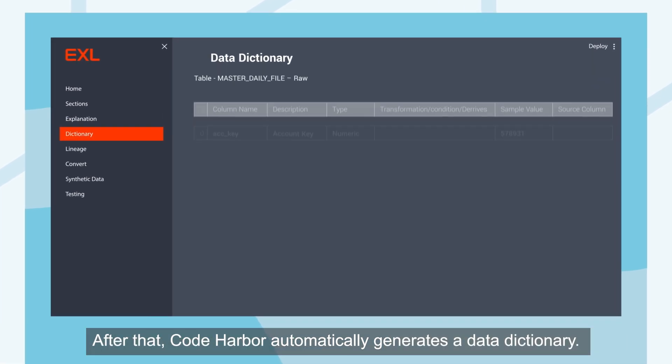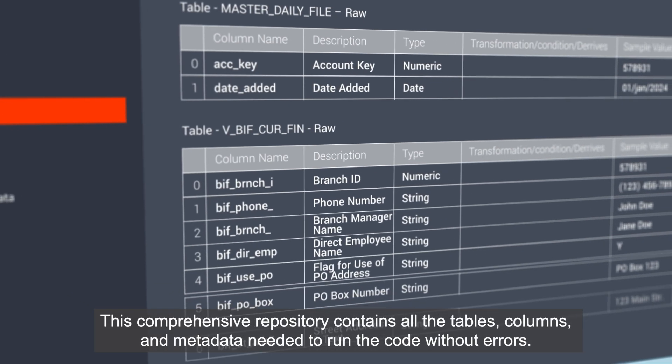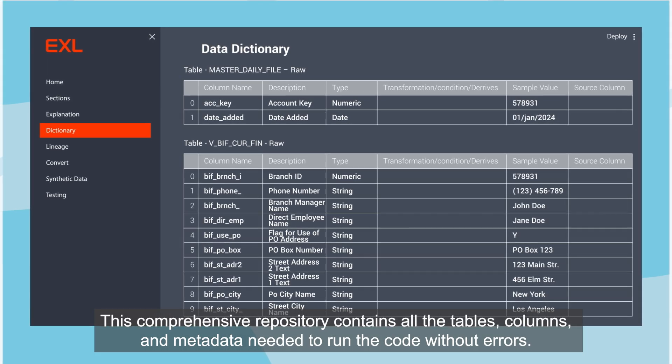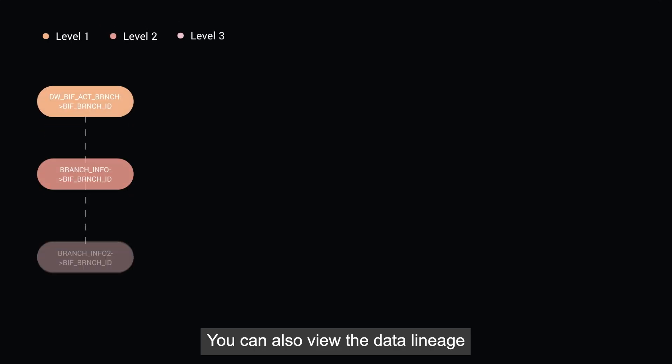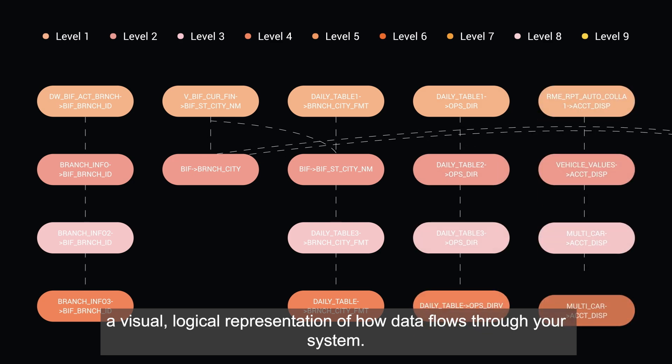After that, Code Harbor automatically generates a data dictionary. This comprehensive repository contains all the tables, columns, and metadata needed to run the code without errors. You can also view the data lineage — a visual, logical representation of how data flows through your system.